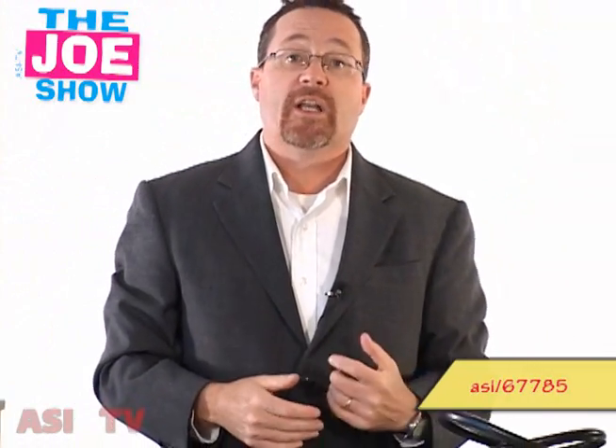So if you're in the trade show industry, if you exhibit at trade shows, or if you want to sponsor an event or something at a trade show, consider putting your logo on this product.